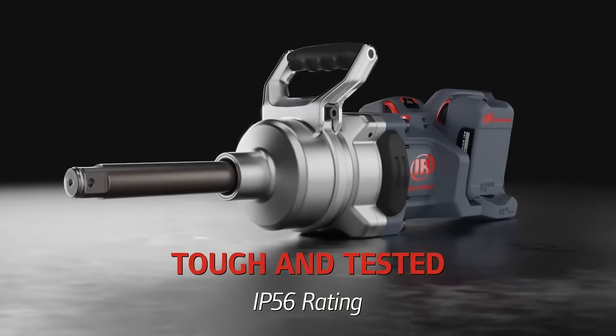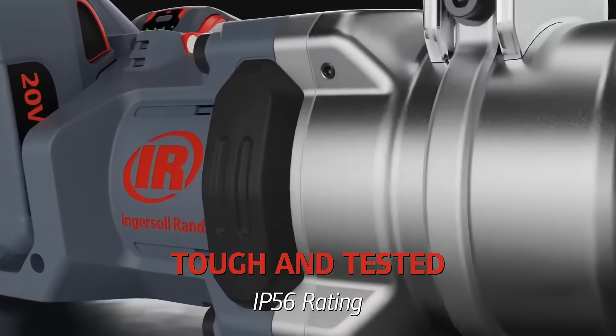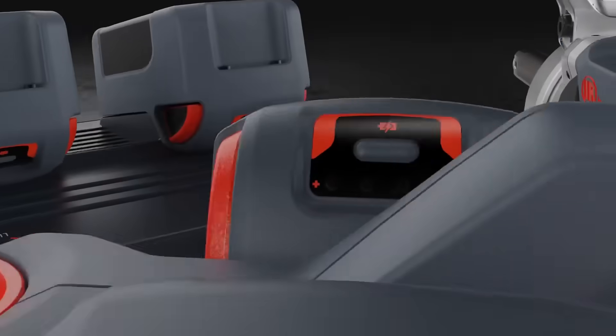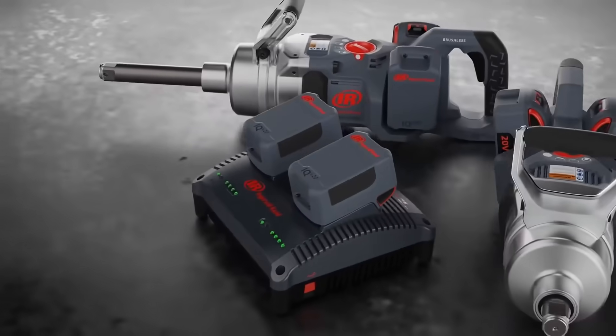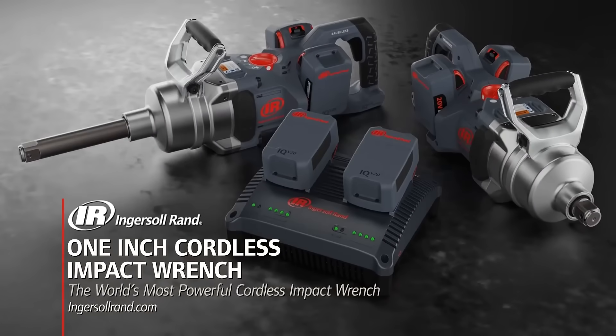An IP56 rating ensures this tough tool will stand up to the grimiest conditions, while a three-year warranty delivers peace of mind. Cut the cord, lose the hose, and put the strength of the world's most powerful cordless impact wrench to work.